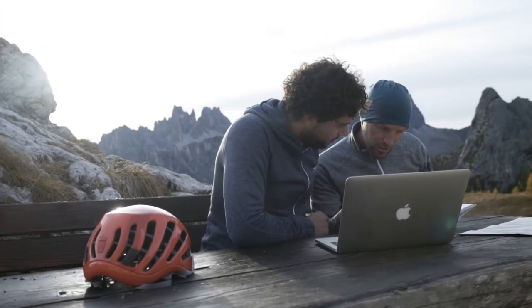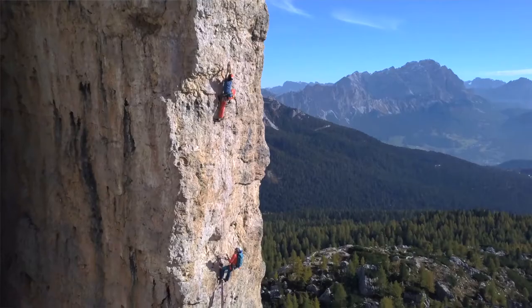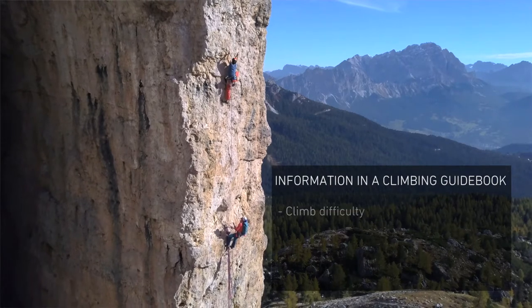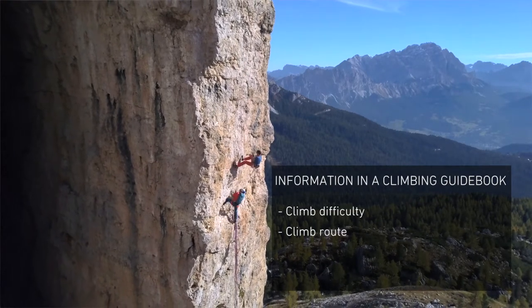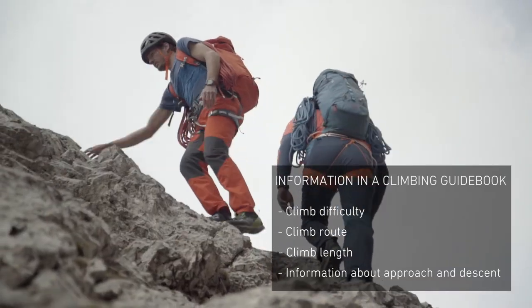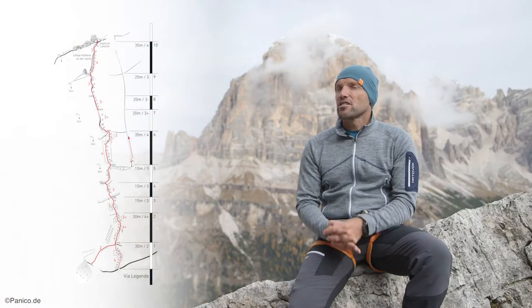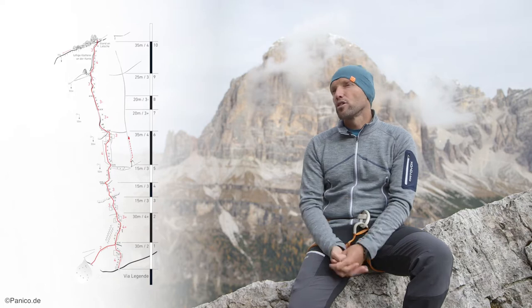The best place to find information about difficulty and length is in a climbing guidebook. This contains exact details about climb difficulty, the route, the length of the climb, and information about approach and descent. This is all summarized in a topographic map, which is a graphical representation of the information you need for a climb.